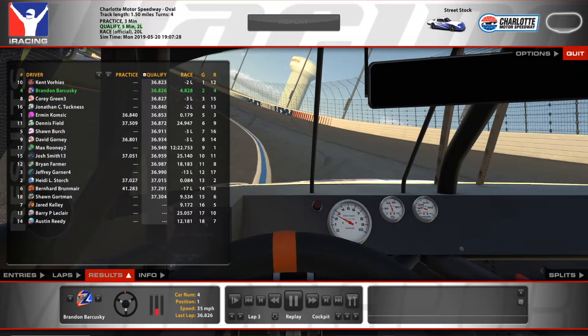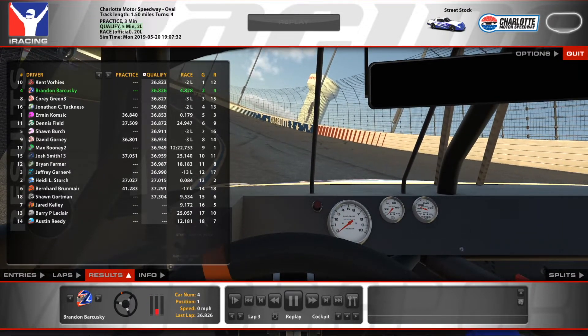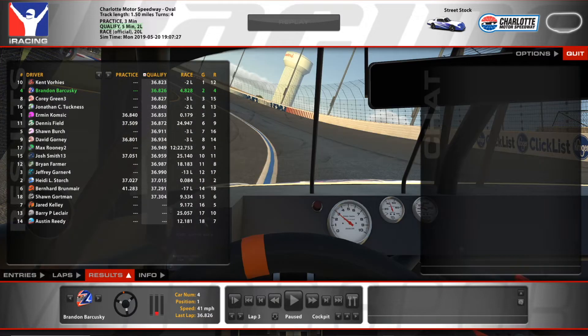He actually goes up and passes us for the pole just by three one-thousandths. And we actually beat the guy in third by one one-thousandth. With that, let's go ahead to the grid. We'll see you there guys in the formation lap.